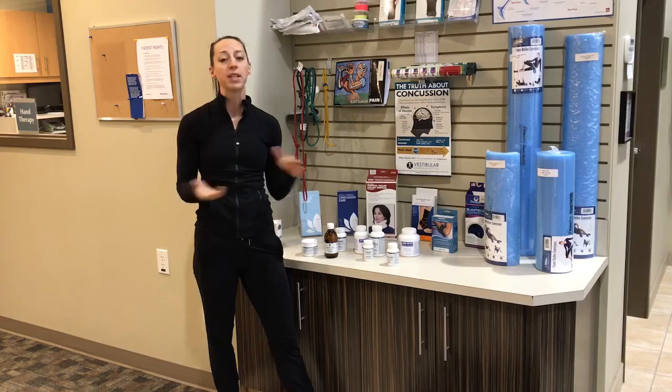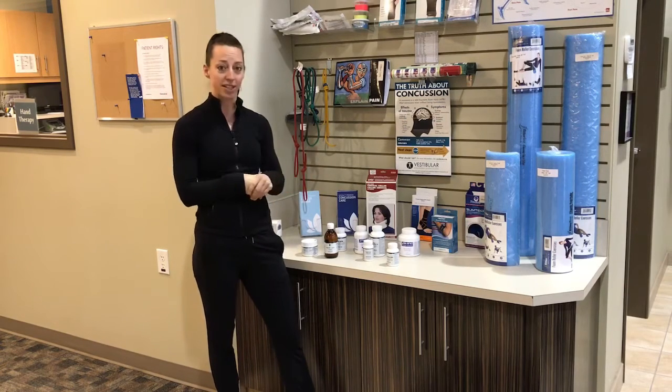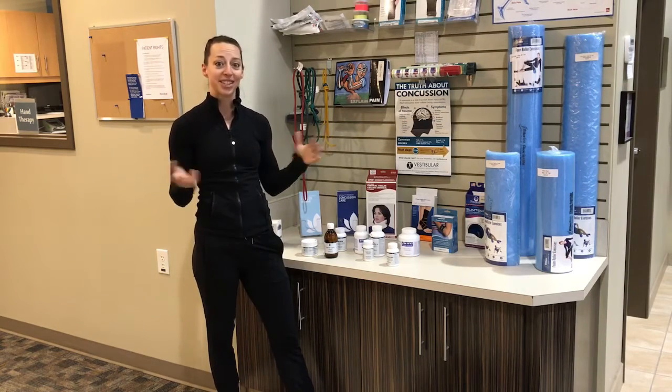We carry other things too. If you have any questions on supplements, don't hesitate to ask. If you need me to order in a certain supplement, I can probably do that depending on whether these companies carry it. If you have any other questions, let us know. Take care.